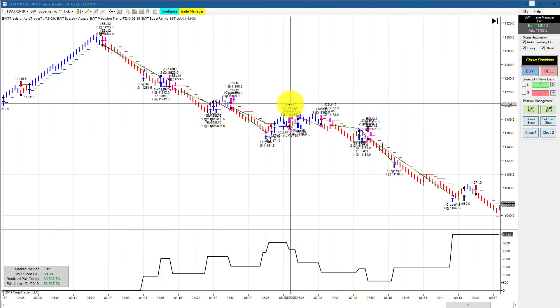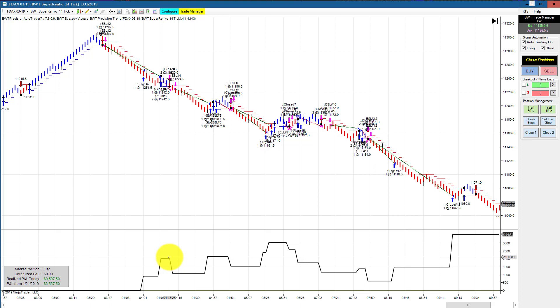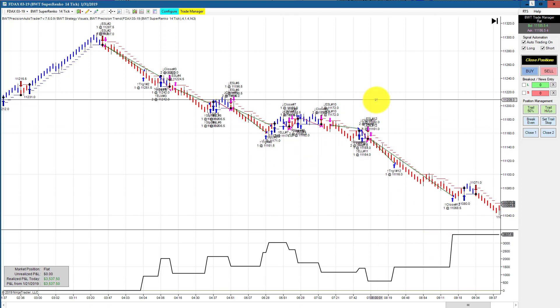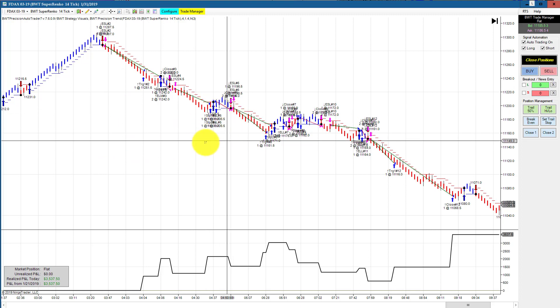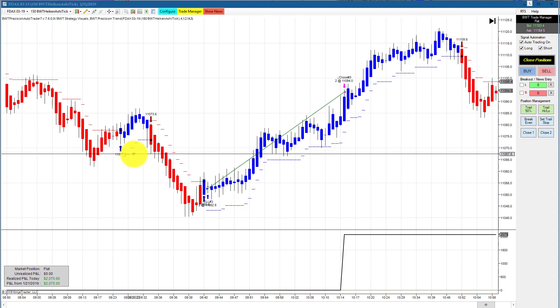First up is the DAX on the Supranco 14 tick — this is the one with a higher goal of 3550. It first made an equity high of about $2,000 and then drew down a little bit, and ultimately came up and hit its goal trading two contracts. Ironically, the other Supranco 14 with the $2,000 goal and slightly different settings ended up getting stopped out — not for the full stop, but stopped out.